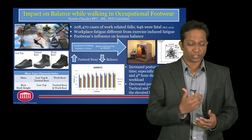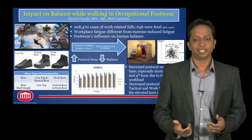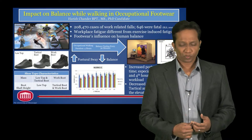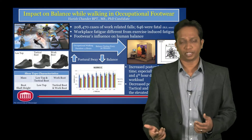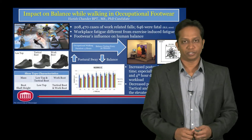What we did next was export the data, do some mathematical calculations, and we ended up with a dependent variable called postural sway. Postural sway has an inverse relationship with balance performance, meaning the greater the postural sway, the lower the balance performance is.